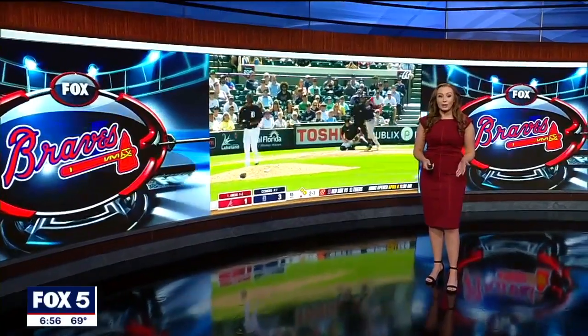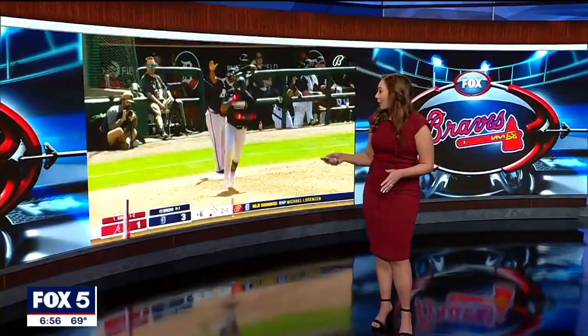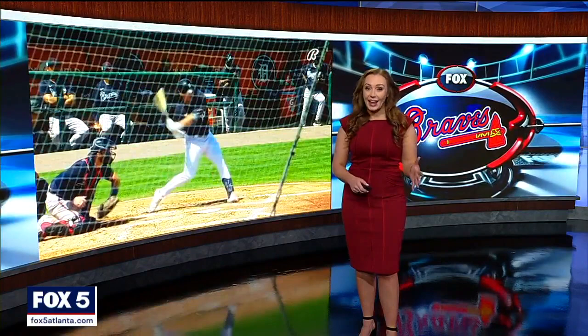The Braves are rounding third on spring training down in Florida. Today they won five to three against the Tigers, led by Orlando Arcea and Michael Soroka's much anticipated debut. To get an edge this year, some of the Braves are relying on cutting edge technology. Our Justin Felder has that high-tech story.